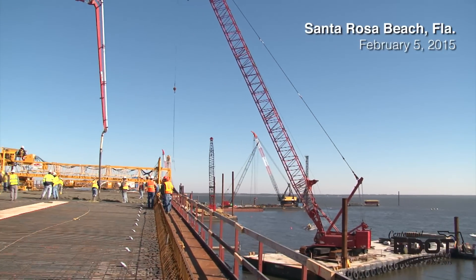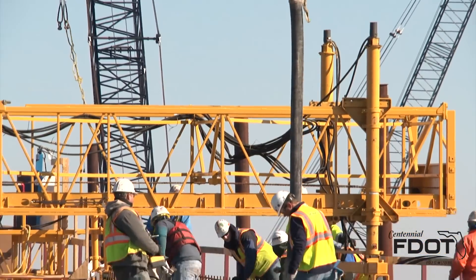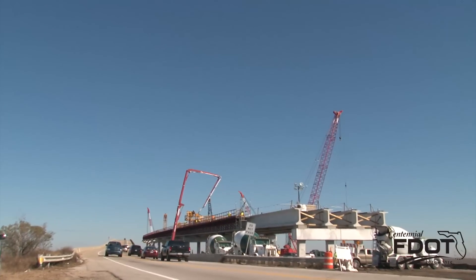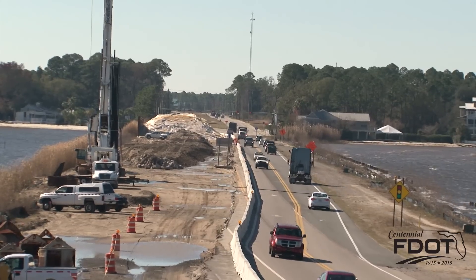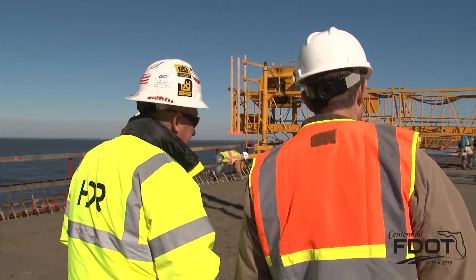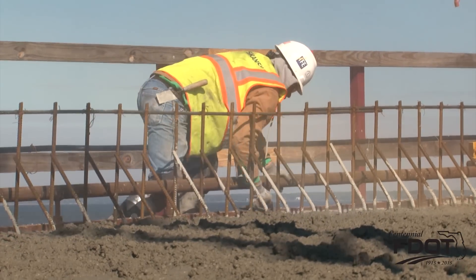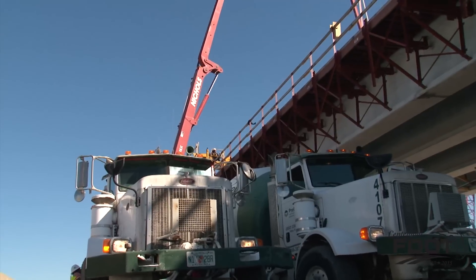Construction crews reached a milestone in February by pouring concrete for the first span of the new Choctahatchee Bay Bridge. The first of 85 concrete spans for the 2.4-mile structure is located on land at what will be the southern approach for the bridge. Ann Hudeck of the engineering firm HDR is the senior project engineer overseeing the effort for the Florida Department of Transportation District 3.